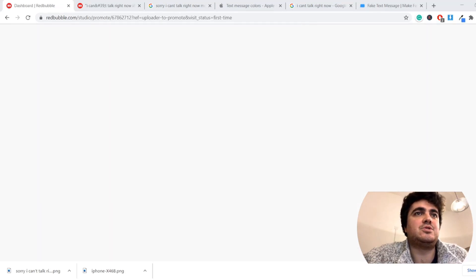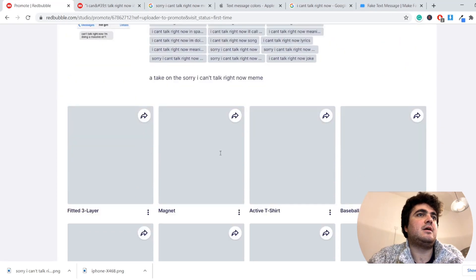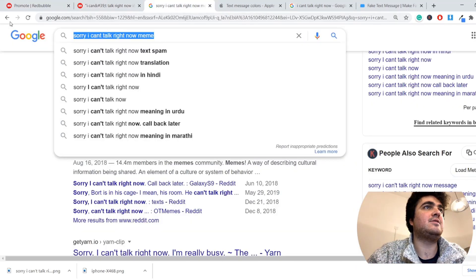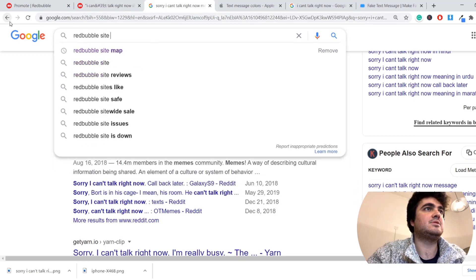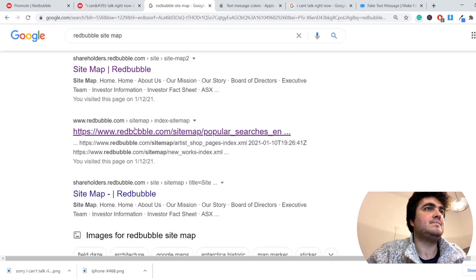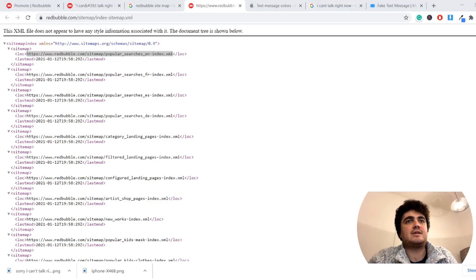So yeah, that's done guys, hope you enjoyed. I've uploaded it — it should be done pretty soon. I am going to bed and let's see if that sells. So yeah, that is the power of the sitemap. Remember guys, if you don't know how to find it, you can go on Google, type in "Redbubble sitemap" and then it's the second one — not the one where it says shareholders. And then there you go: Popular Searches EN Index XML. Have a look through that. Hope that helps, and I'll see you in the next one guys. Peace.